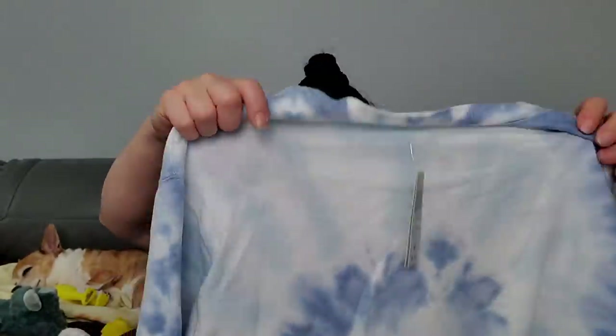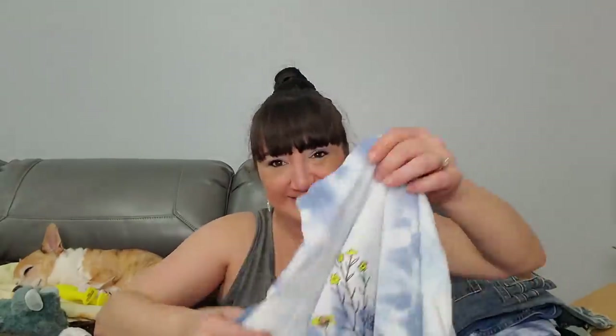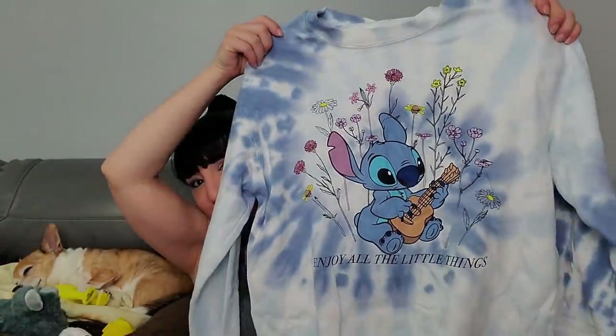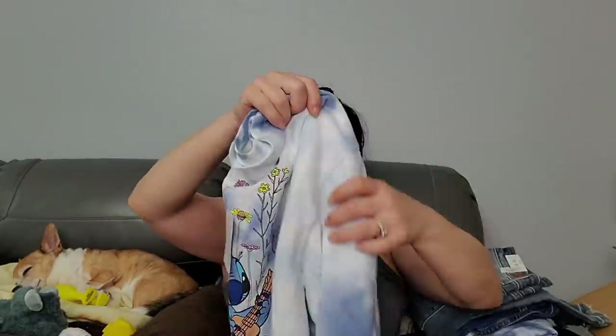This right here is also Disney - size medium, 'Enjoy the Little Things.' Oh, this is Stitch from Lilo and Stitch! This is actually Allison's favorite character, I think. So I might - after she watches this I'll tell her, 'Hey, do you want that? I'll bring it to you!'